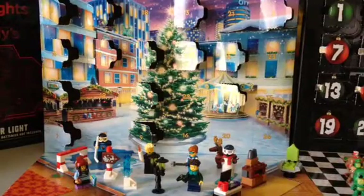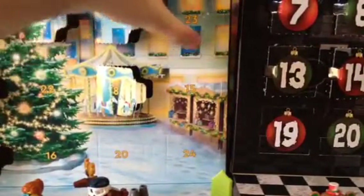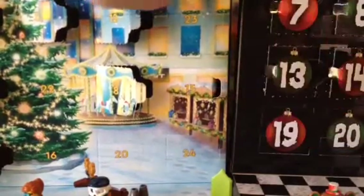Hello there, everybody. It's time to open number 15. Let me just open that up.